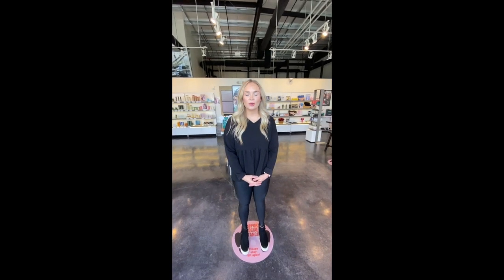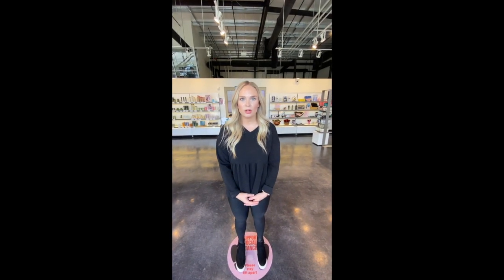Welcome to Aveda Arts and Sciences Institute. We're here in Baton Rouge today and I'm going to give you a tour of our Cosmetology campus.